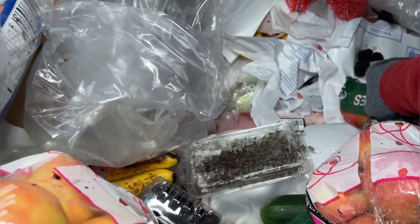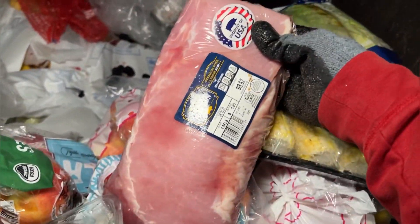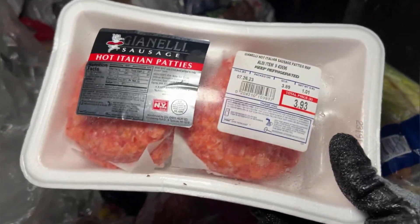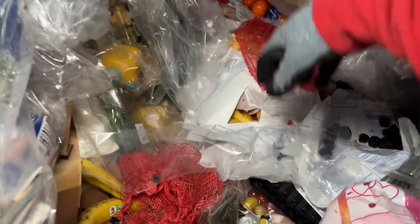Some meat that I'm not taking — it was 80 degrees out today. Some more meat that I'm not taking because it was 80 degrees out today. Some more meat that I'm not taking. Thank you, hot weather, for ruining my dumpster dive.